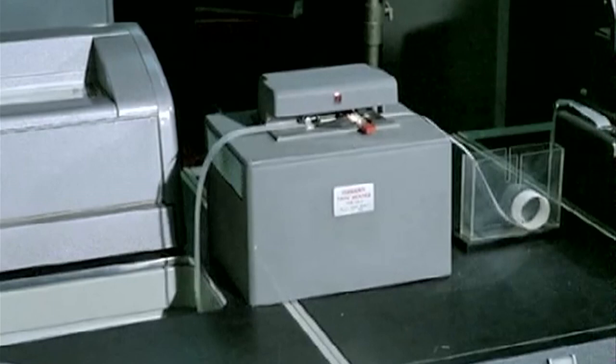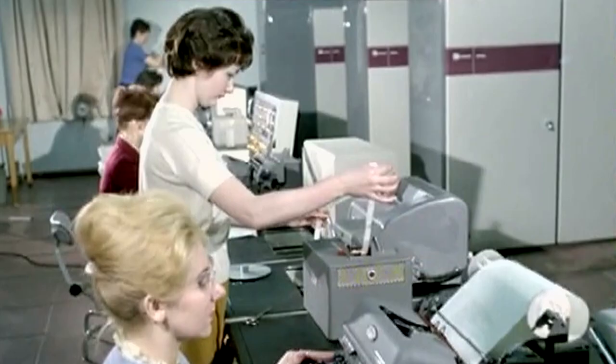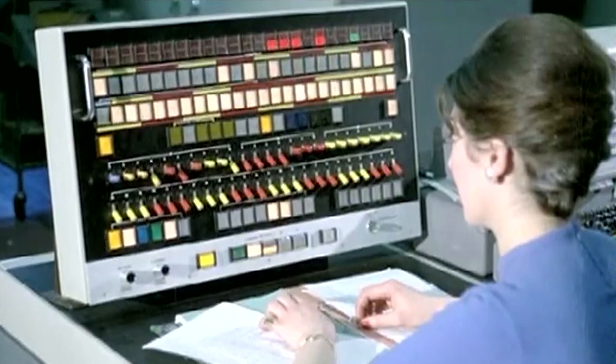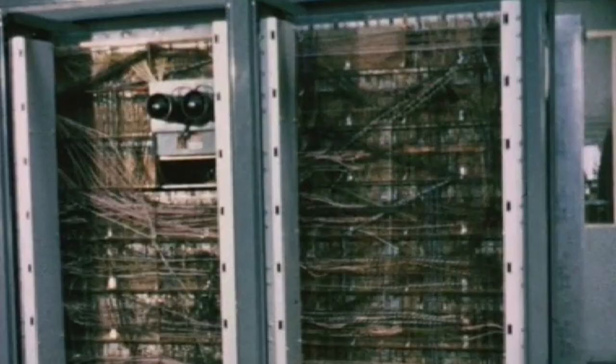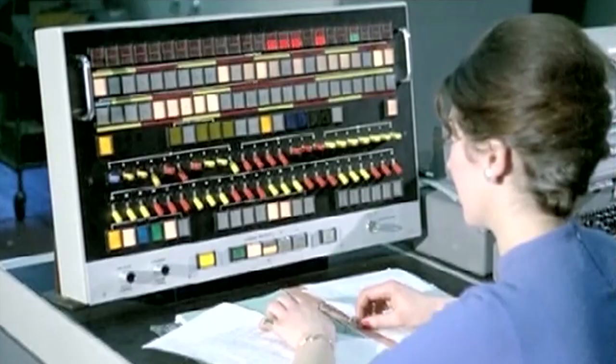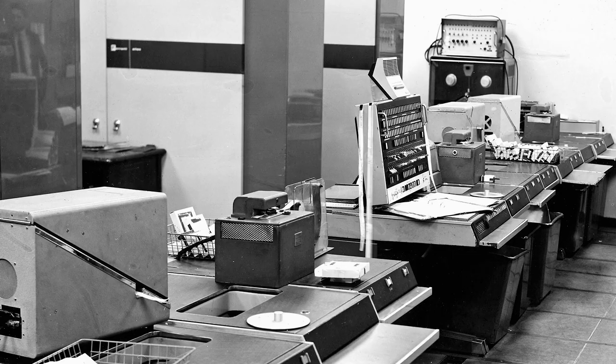Normally, one sees an increase of perhaps tenfold in the power of each generation of computers. The difference the Atlas brought was more like a hundredfold. Suddenly, that same program that ran for hours would run in minutes. All this activity was happening more or less without human interaction.